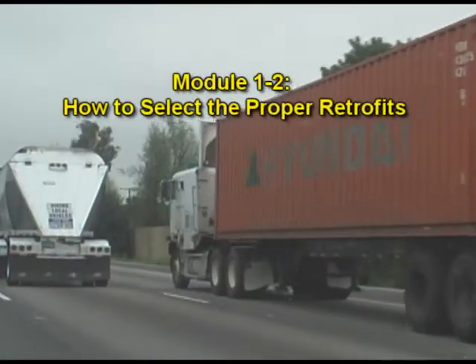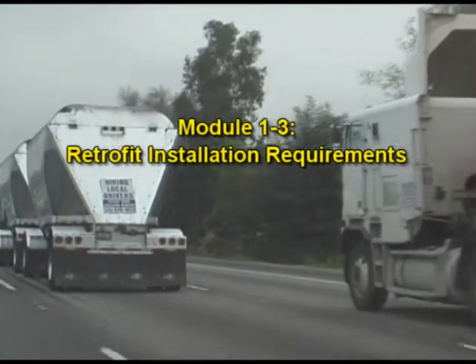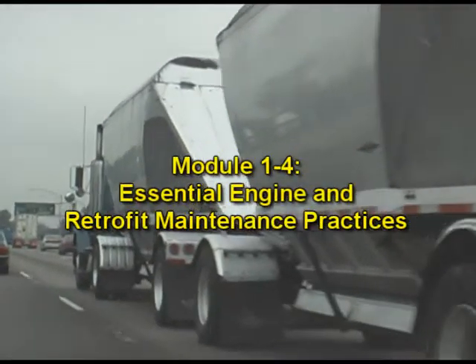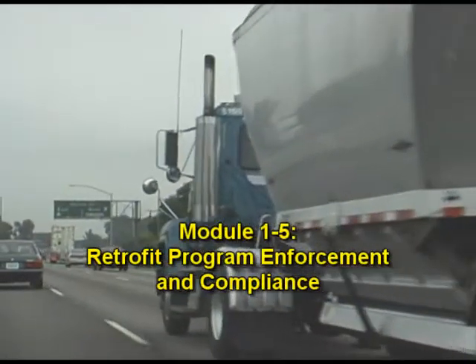There are a number of steps that you will need to take. We'll go through those steps such as: how you should proceed with selecting the retrofits for your various engines, what technical data must be first obtained to confirm your selections, and the key items you should expect to receive from your installer. We'll also cover the essential engine and retrofit maintenance practices and retrofit program enforcement and compliance. That sounds great — let's take a little break before we continue.